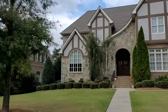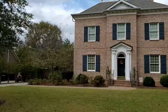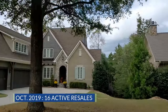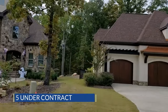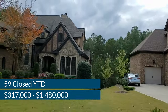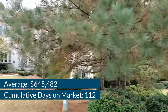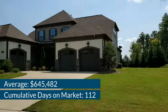The Palisades offers plenty of buying options. If you're looking for a resale, builders here include Cal Atlantic, Kingswood, Shea Homes, Knott's Builders, St. Lawrence, Niblock, and Ryland Homes. As of October 2019, there are 16 active resale homes and five under contract. 59 resales have closed year-to-date, ranging in price from $317,000 to $1.48 million, averaging $645,482 and 112 cumulative days on market.